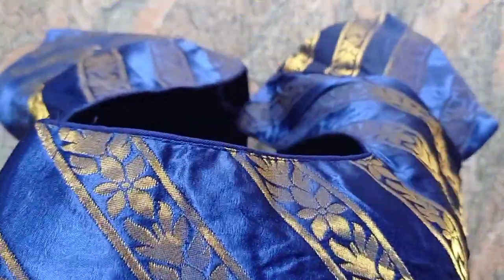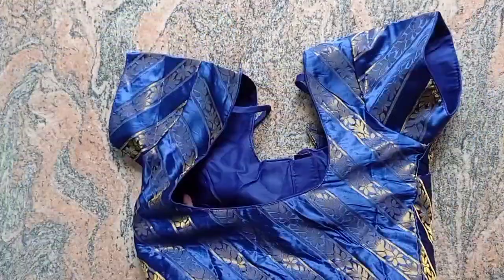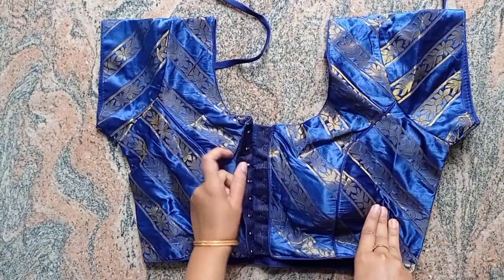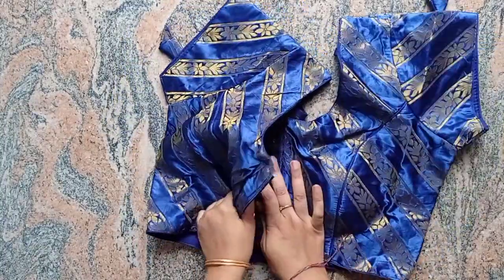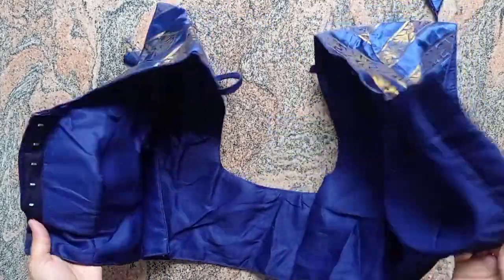I will make the cloth smooth. Short hands. Size 40. I will use temporary stitches. I will try to make the pieces and open the parts.